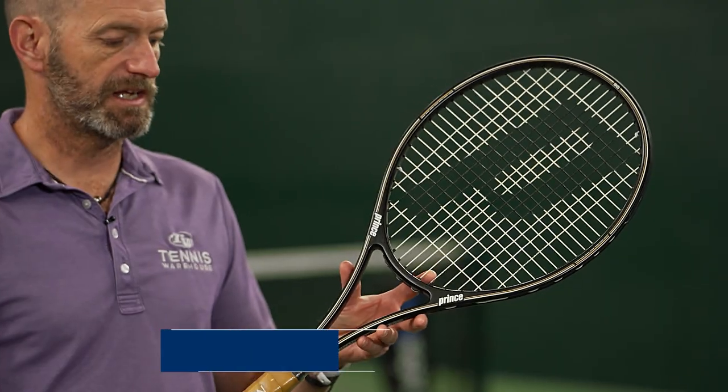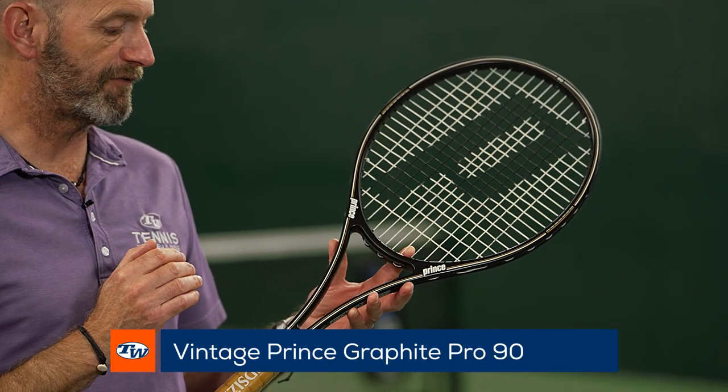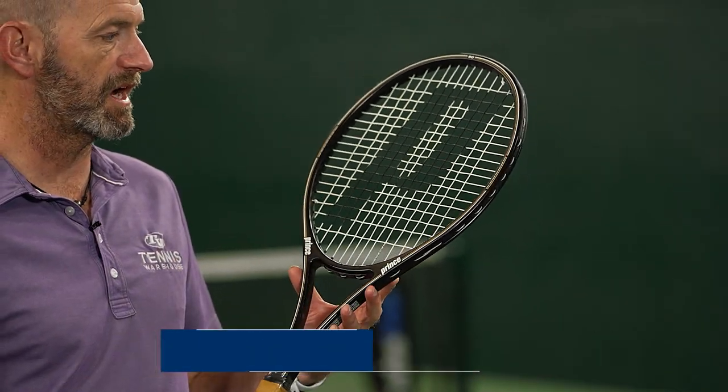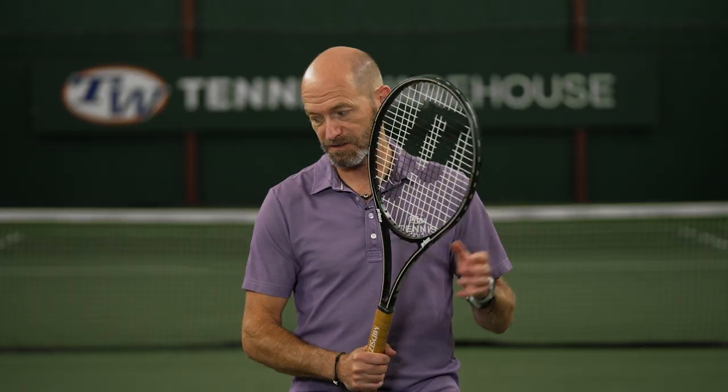Next up we've got an absolute classic — this is the Prince Graphite Pro 90 square inch head size, classic straight beam design, open string pattern. Doesn't get much more Prince than that. It's a great collectible too.